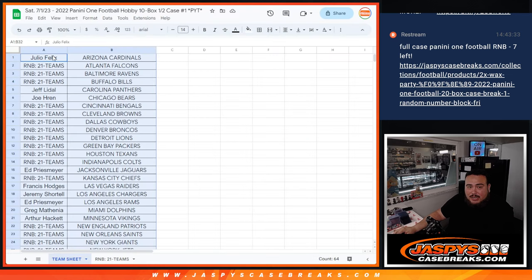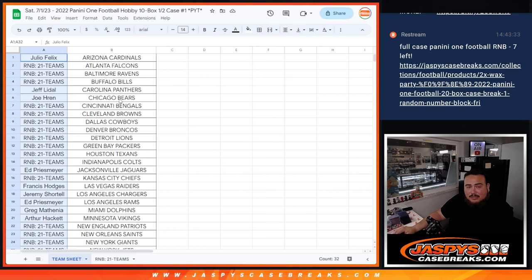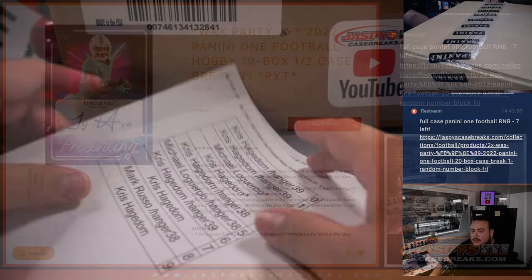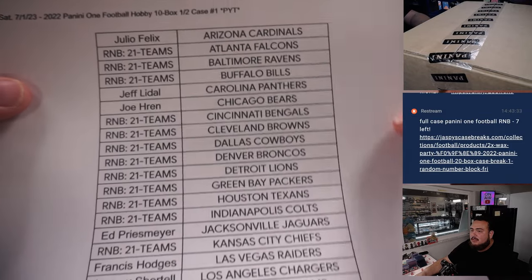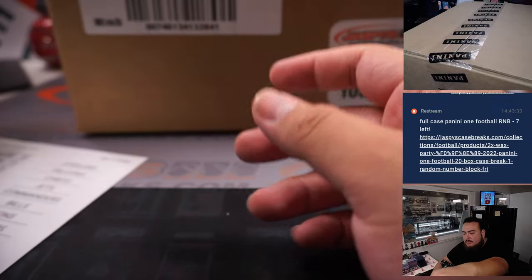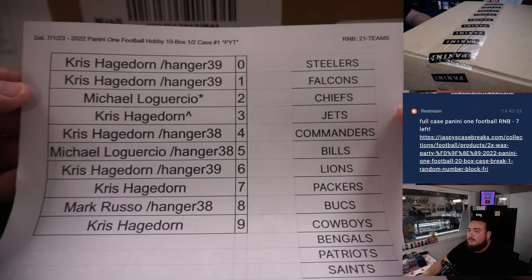So that means that for the customers that bought in straight up, you're going to have a pretty good chance of winning a wax party spot. And here are the 21 teams for the break.